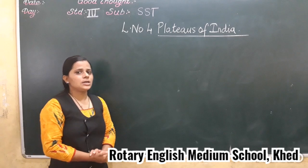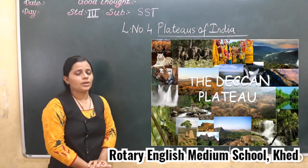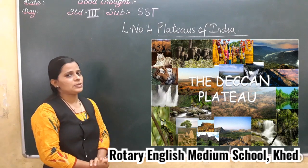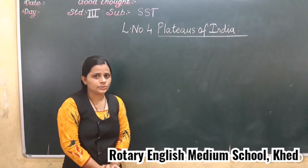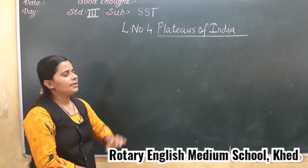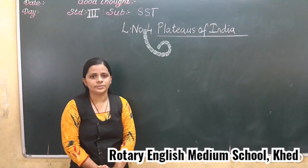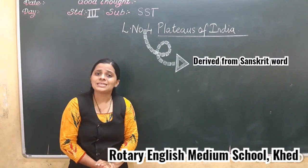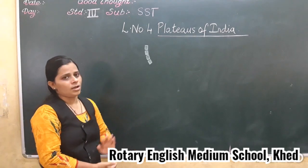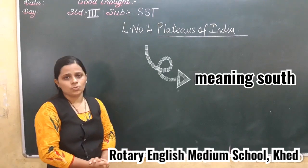So today we are going to discuss about the Deccan Plateaus. Deccan Plateaus is also called the Great Peninsular Plateaus. Now the word 'Deccan' is taken from the Sanskrit word 'Dakshina', which means South.